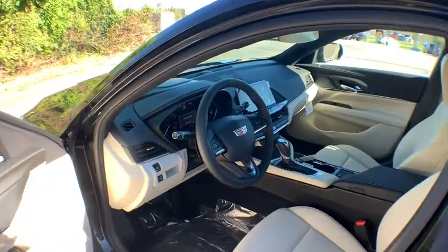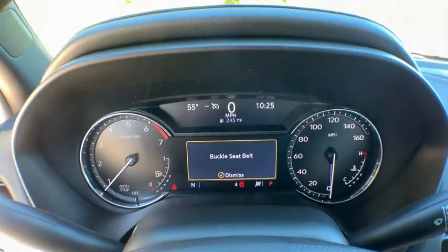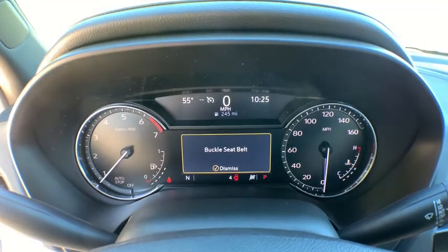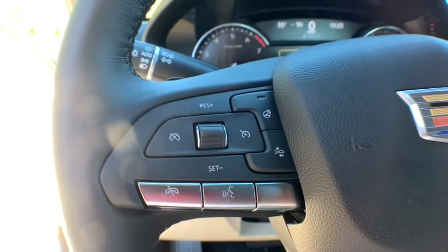Backup camera, power passenger seat, traction control, anti-lock braking system, steering wheel audio controls, keyless entry, remote engine start, Bluetooth, leather wrapped steering wheel, dual airbags, alloy wheels.